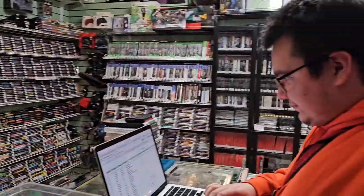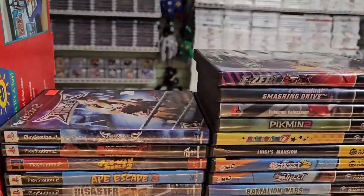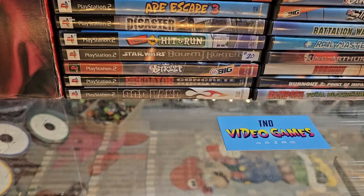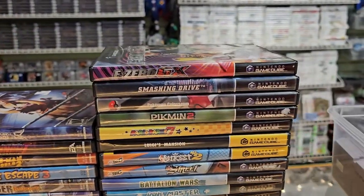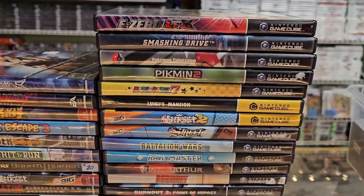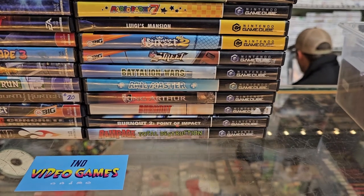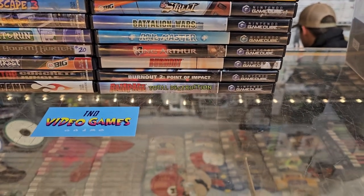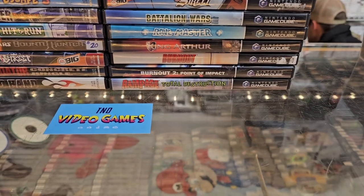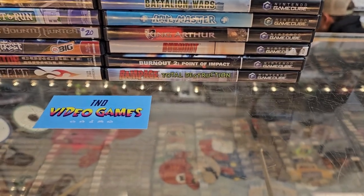Just another update — waves of people, and now there's no one in here, so we're going to film a couple more trades. We've got some nice PS2 here: Disaster Report — don't see that that often — Predator, and God Hand. And then a lot of nice GameCube: F-Zero GX, Smashing Drive — which Steph says is an amazing game — Pokemon Coliseum, Pikmin 2, Mario Party 7, Luigi's Mansion, some street games, Battalion Wars, Ravemaster, King Arthur — don't see that one that often — Burnout, Burnout 2, and Rampage.